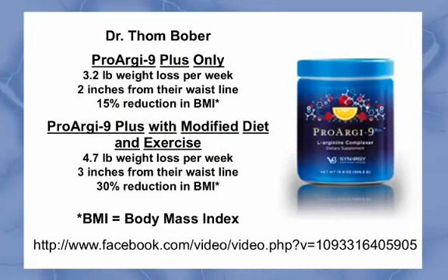As I was researching material, I came across a YouTube video by Dr. Tom Boeber, a chiropractic physician who practices in Cape Cod, Massachusetts. He highlighted a study an associate of his performed using Parageline Plus for weight management. Those who only used Parageline Plus averaged a 3.2 pound weight loss per week, lost 2 inches from their waistline, and had a 15% reduction in BMI, or body mass index.